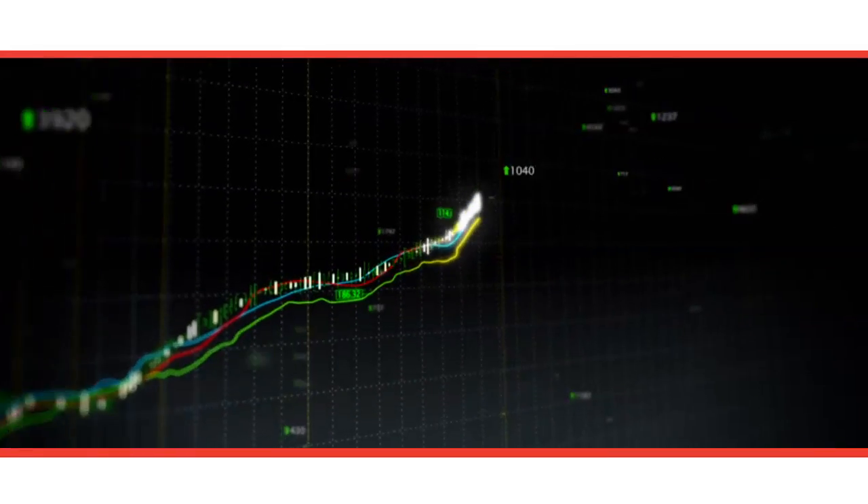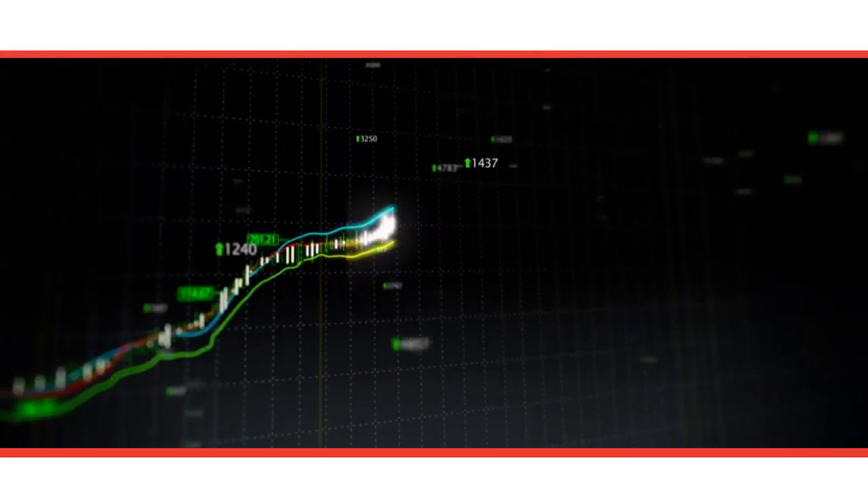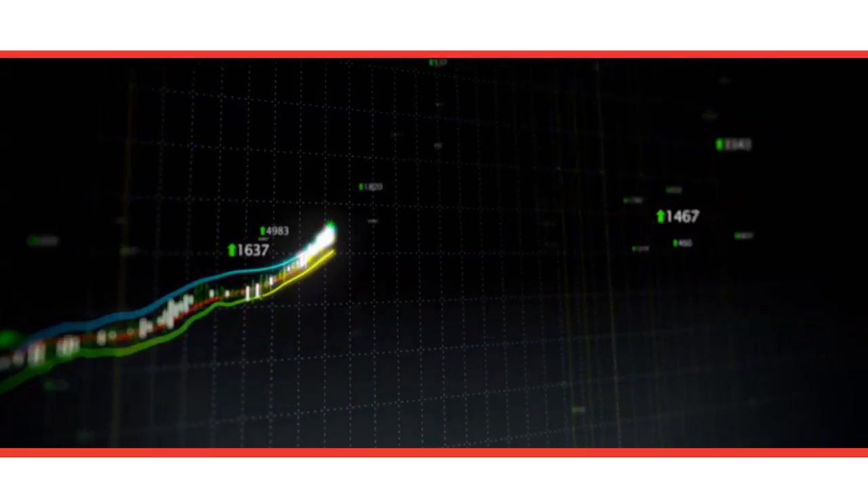The rental market is also stronger, with our property management department having a record month in terms of both leasings and rent collected.